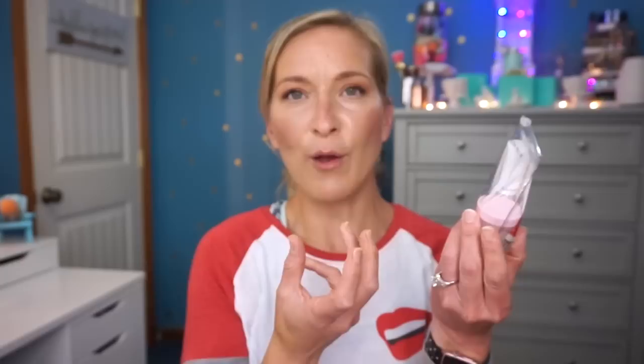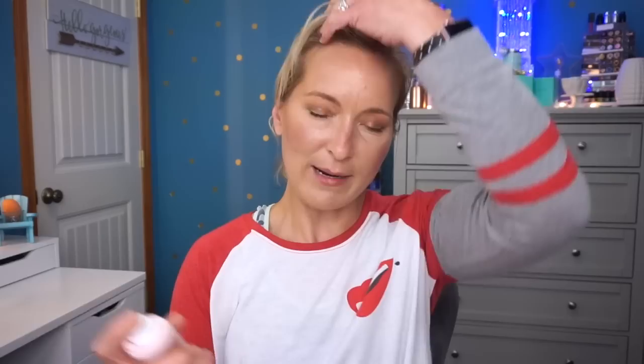She also sent me the Glow Recipe Watermelon Sleeping Mask and the Watermelon Hyaluronic Acid — a little Glow Recipe set. I'm so excited; the Glow Recipe stuff smells so good. If you like the scent of watermelon you're going to love these. She also sent me the Glow Recipe Watermelon Glow Ultra Fine Mist — it's a hydrating, glowing mist. I actually popped it open to try a couple sprays. It's a really fine mist, which I love, and the bottle is so darn cute.